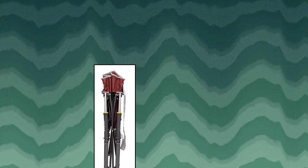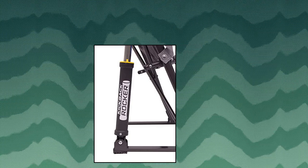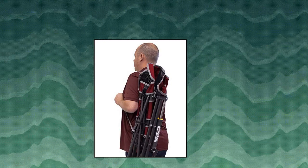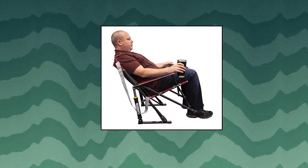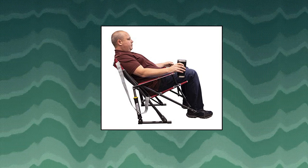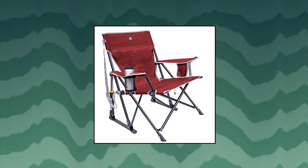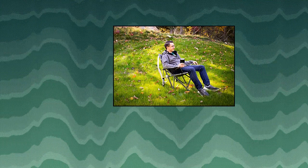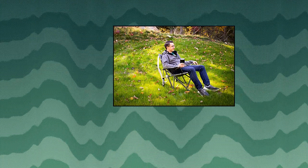GCI Outdoor Kickback Rocker portable rocking chair. Mid-size chair folds compact. Equipped with a slightly lower seat and a mid-size design, this portable folding chair quickly and easily folds up for simple storage and transportation. Features spring action rocking technology and quality construction — constructed from sturdy powder coated steel.